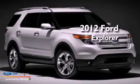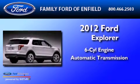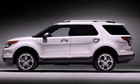This is a 2012 Ford Explorer. It has a six-cylinder engine and an automatic transmission. All of the following features are included.